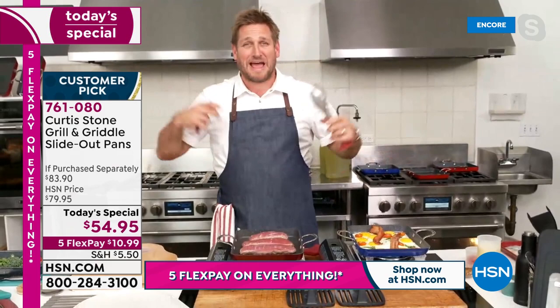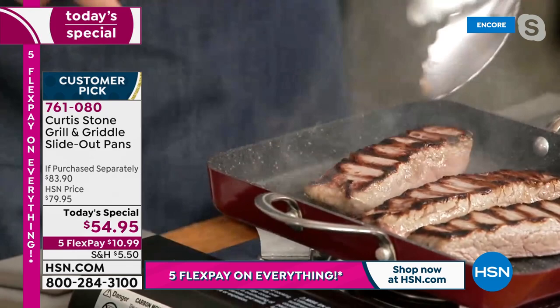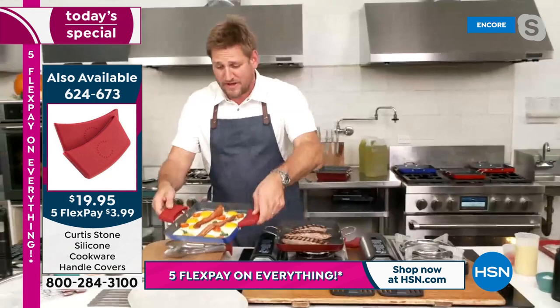Chef is in his test kitchen above Gwen, his butcher shop. People ask if you can get a great sear on non-stick — and these ribeye steaks are the proof. The little silicone handles slide over the top of all your buffet handles. Watch the steaks sliding around the pan — he's not cooking in any oil or butter.